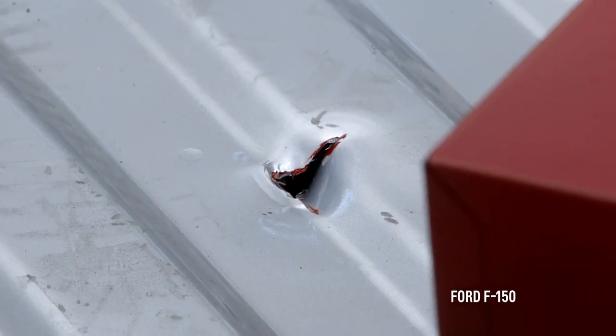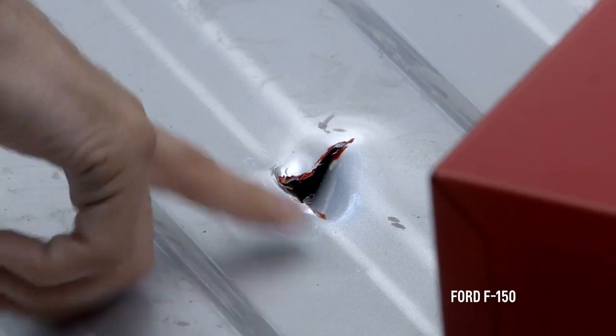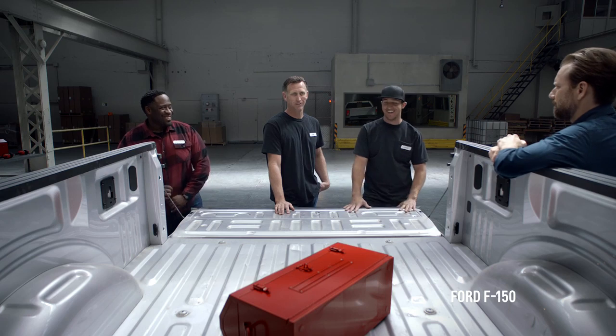Whoa. That's not good at all. Wow, look at that. Holy moly. It's pretty bad. That is unbelievable. It's only a two-and-a-half-foot fall, and it punctured through the bed like no problem. It has failed miserably. I think we've got Swiss cheese for a truck here.